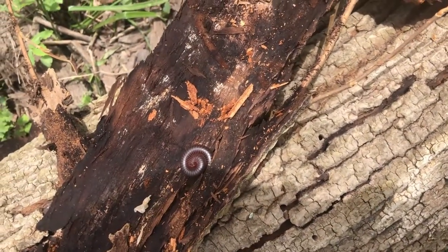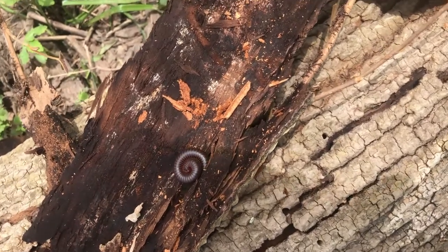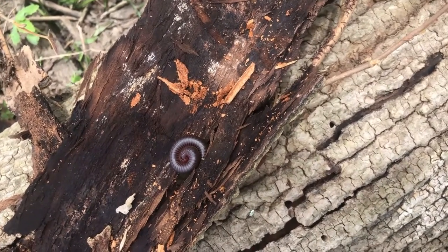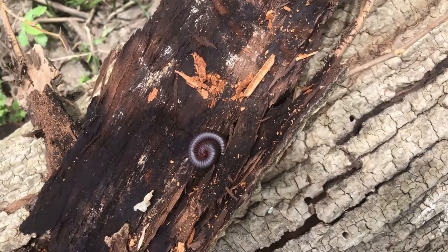To understand millipedes, we will be discussing in this video their origins, defenses they use, the role they play in the ecosystem, and our local largest millipede, the iron worm.